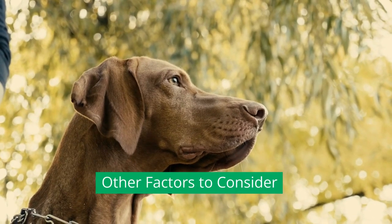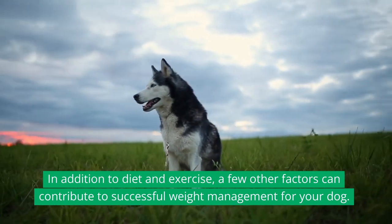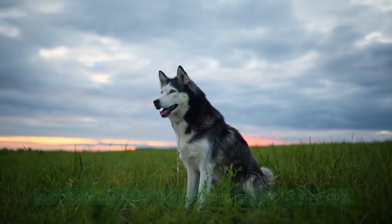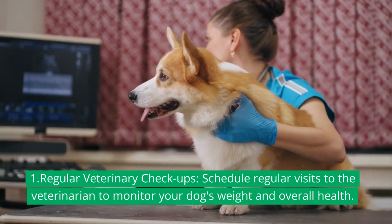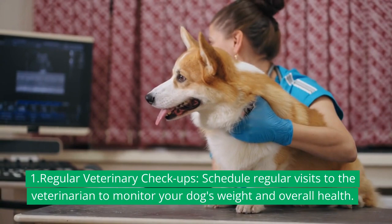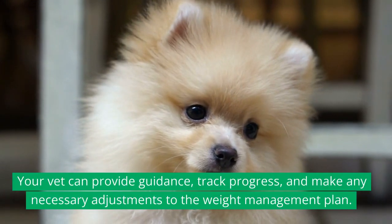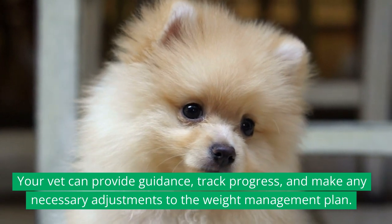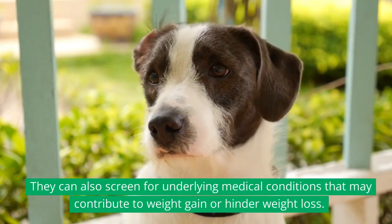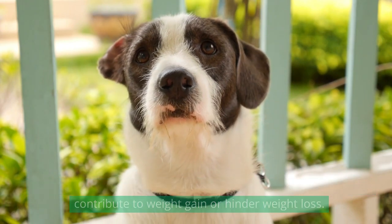In addition to diet and exercise, a few other factors can contribute to successful weight management for your dog. 1. Regular veterinary checkups: Schedule regular visits to the veterinarian to monitor your dog's weight and overall health. Your vet can provide guidance, track progress, and make any necessary adjustments to the weight management plan. They can also screen for underlying medical conditions that may contribute to weight gain or hinder weight loss.